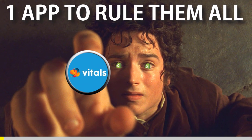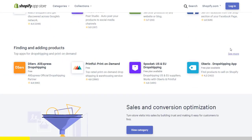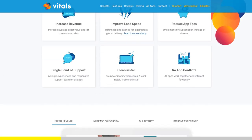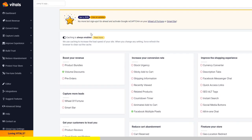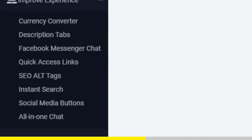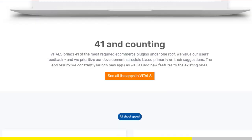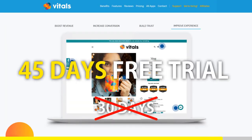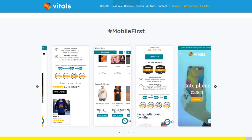One App to Rule Them All. If you've started Shopify dropshipping and already set up your store, there is one app you absolutely need — it's called Vitals. It's an all-in-one Shopify app that combines more than 40 commonly used apps: product bundles, volume discounts, sticky add to cart, currency converter, product reviews, and the list goes on. Vitals is always the first app I install every time I create a new store, and it saves me a ton of money. If you register with our link, you'll get a 45-day free trial instead of 30 days. Click the link in the description to try Vitals for free — it will be the best app you've ever installed on your store.